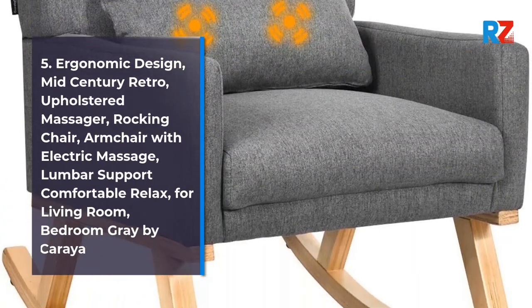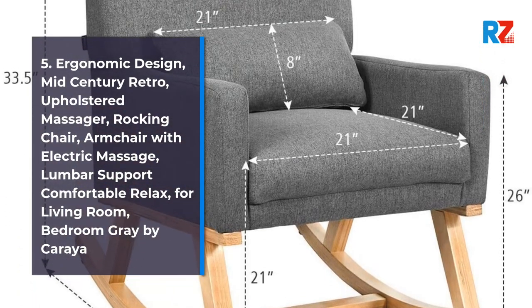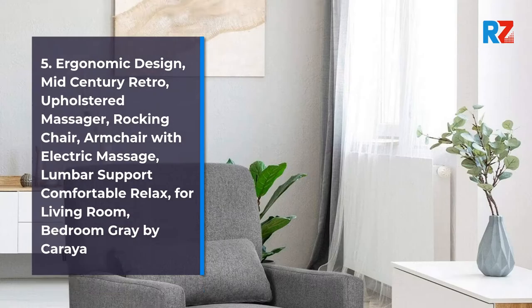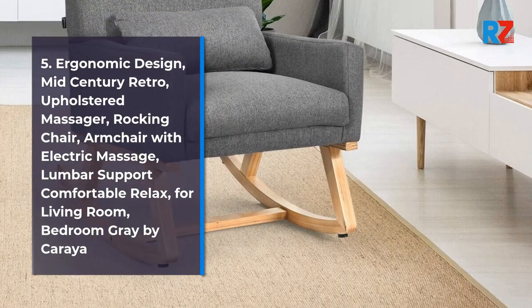5. Ergonomic Design, Mid-Century Retro Upholstered Massager Rocking Chair, Armchair with Electric Massage Lumbar Support, Comfortable Relax for Living Room, Bedroom, Gray by Korea.